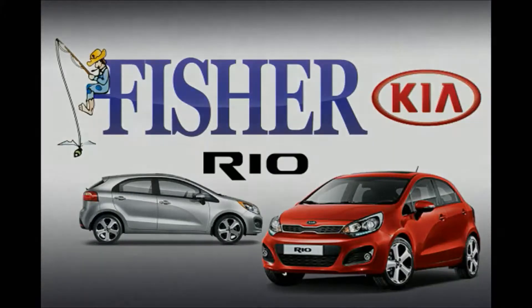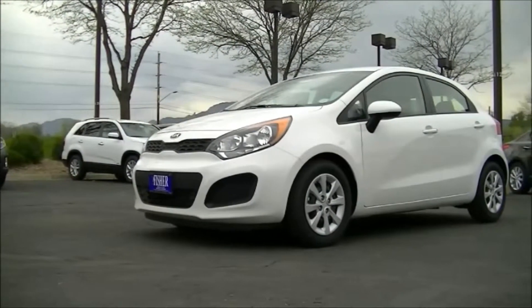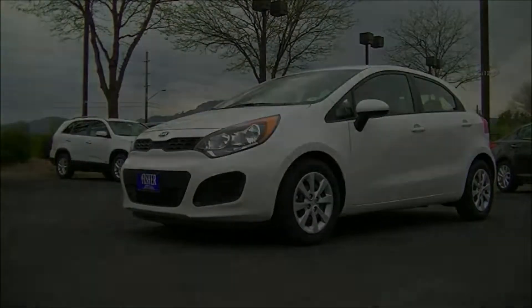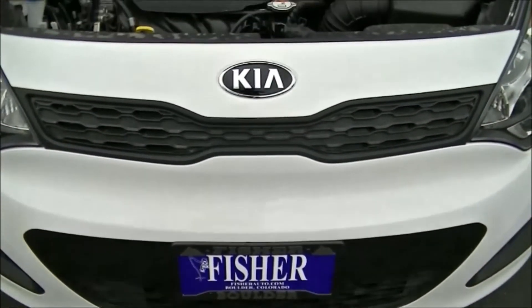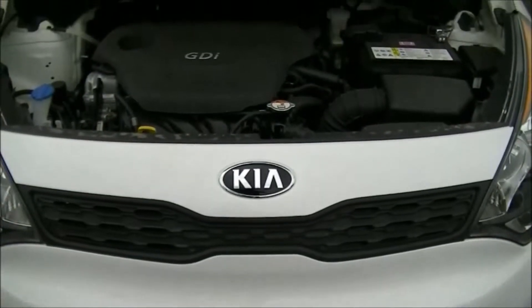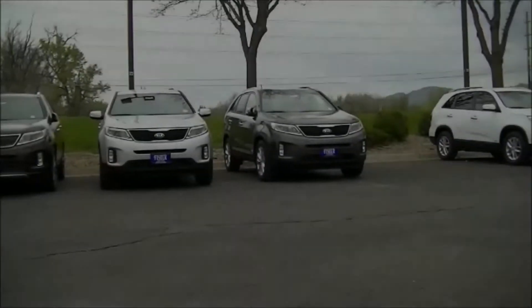Today we're going to take a look at the 2014 Kia Rio with a 1.6 liter gasoline direct injection I4 engine that delivers 138 horsepower, precise agile handling, and sporty features like the available paddle shifters. The 2014 Rio is remarkably fun to drive.